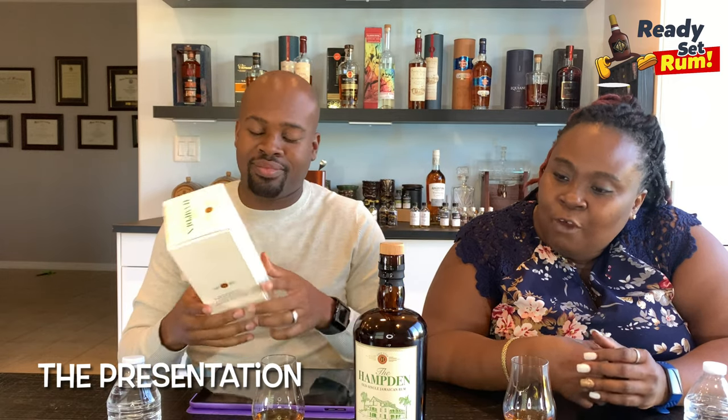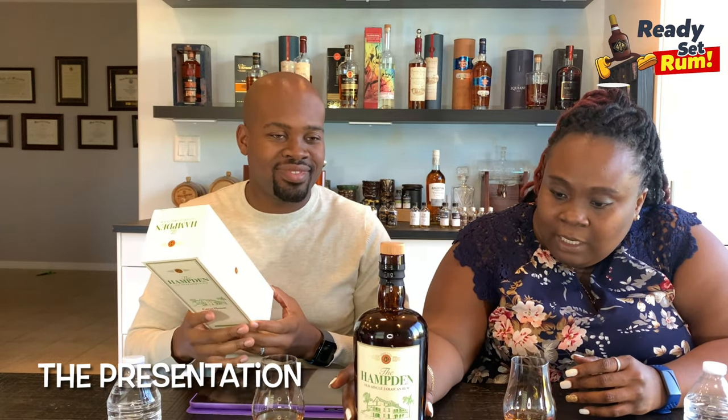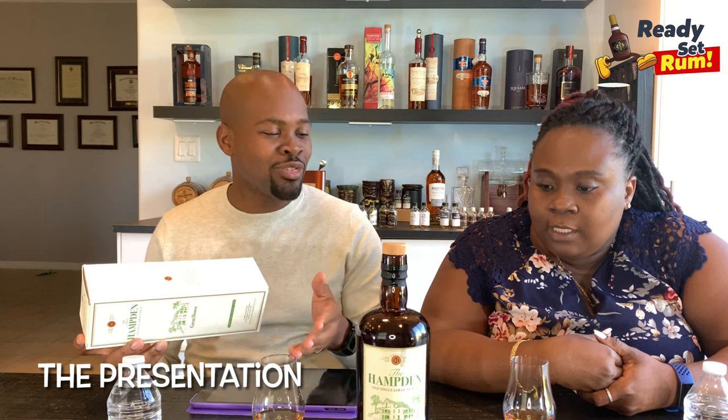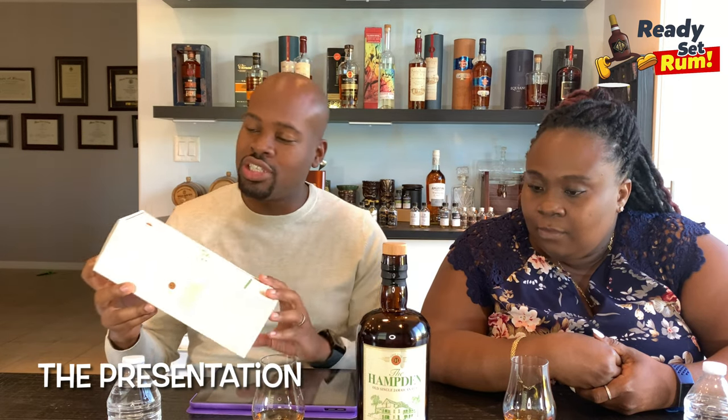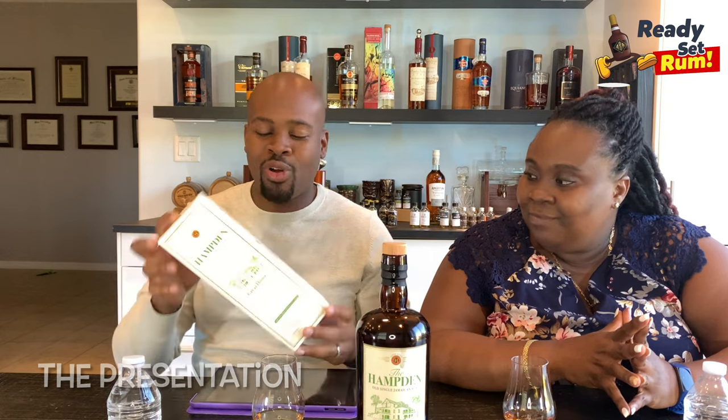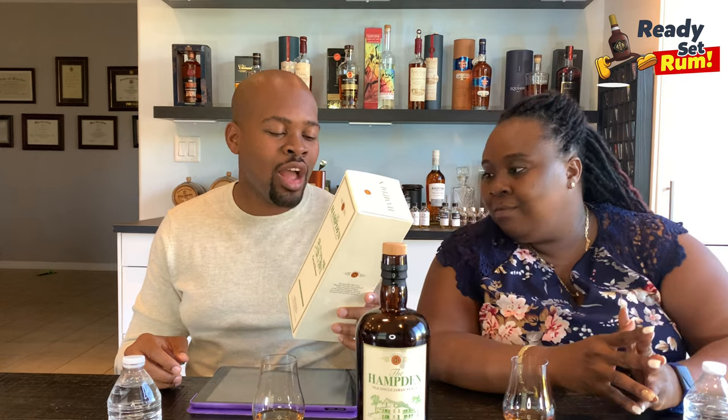Moya is not a lover of the label but likes that it's in a darker bottle, which helps with color perception — people associate darker color with more age. The rum itself is pretty dark so it's not deceiving. It's a nice clean bottle and packaging. One surprise: other Hamden labels are packed with information, but this one is very clean. It simply states: 'For over 260 years, Hamden rum has been produced using ancestral techniques in the parish of Trelawney, Jamaica.'